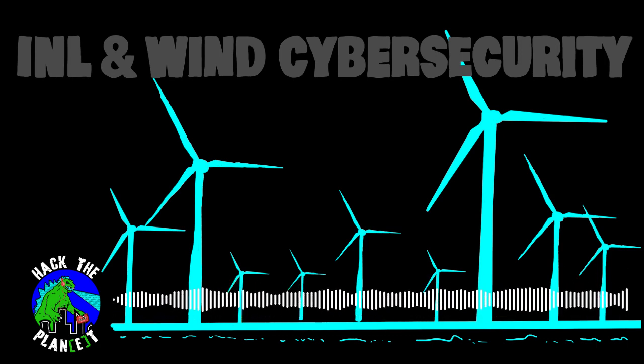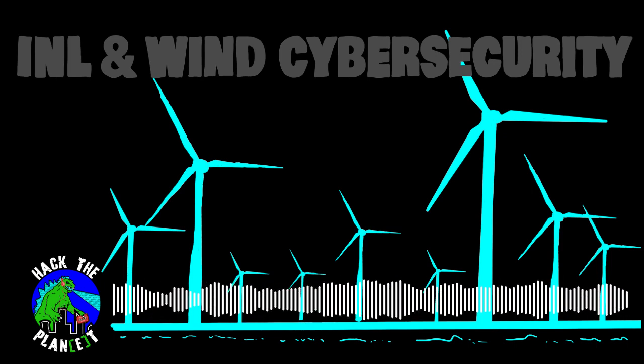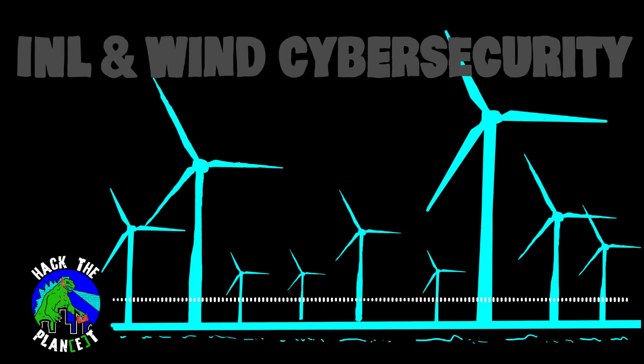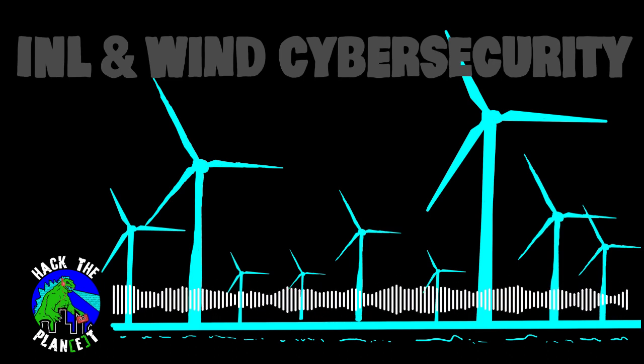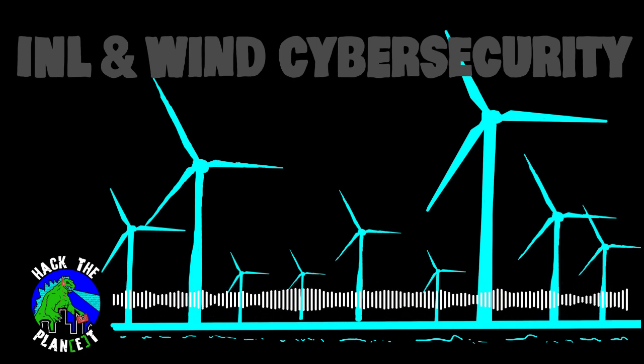We also explore the key challenges of keeping these energy systems secure. Wind energy is also far more distributed and diverse than other forms of energy production. Because there are tens of different manufacturers of major wind systems and different types of installations being put in all over the country, there's going to be a considerable effort to make sure that all of these systems are up to standards and are safe and secure.